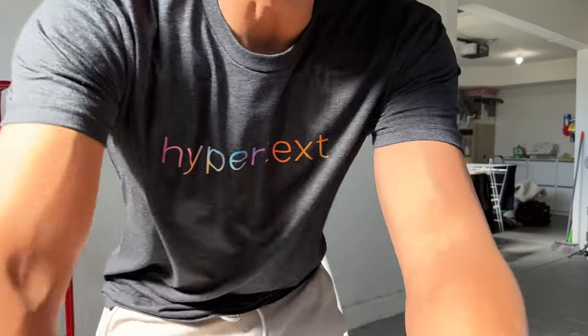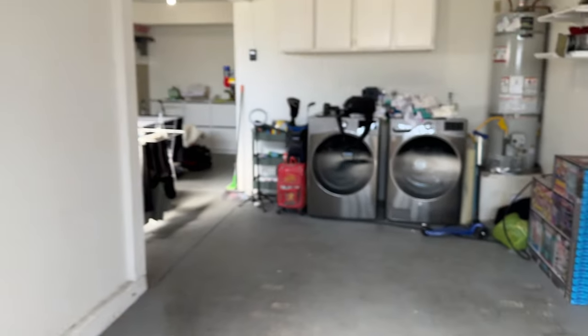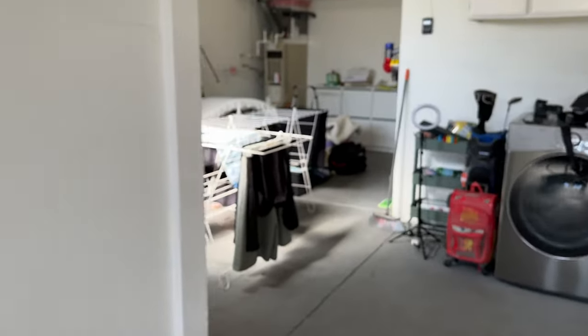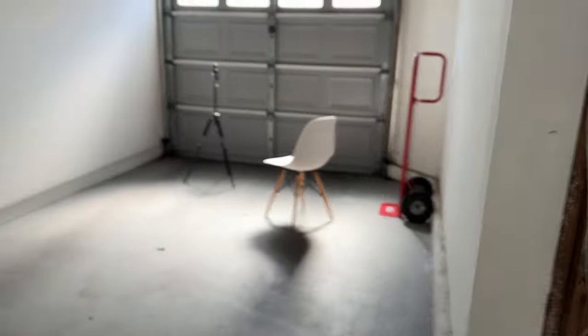It's just a bare garage but as they say, it's got really good bones. I'll show you guys what I've done to it so far. It's a two-car garage but it is staggered. We're still moving so excuse the mess.